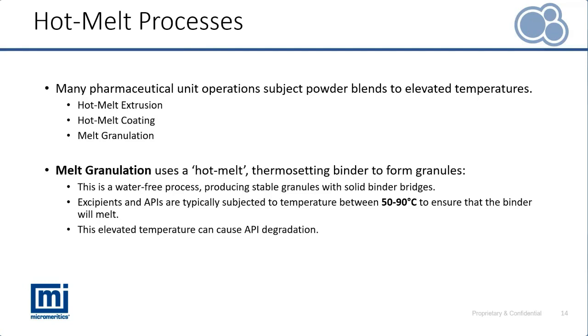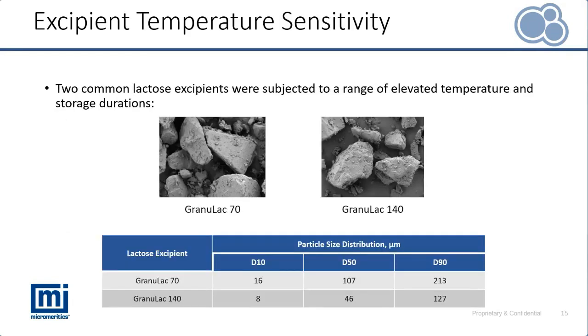We also need to consider the impact on the excipients themselves and their powder flow properties. We're going to focus on two excipients: Granulac 70 and Granulac 140 — very common excipients. We're going to study how elevated temperatures influence their flow properties when heated during hot melt granulation processes and what influence that has on their subsequent performance.